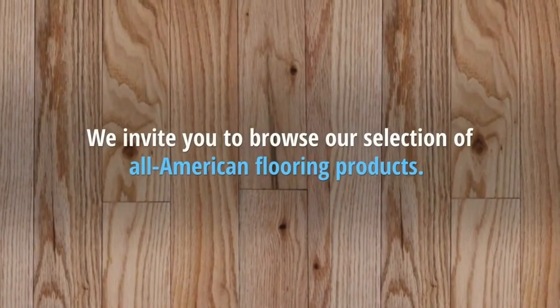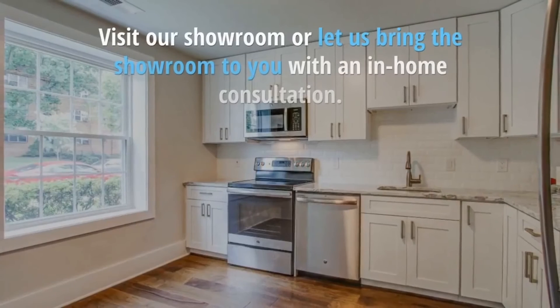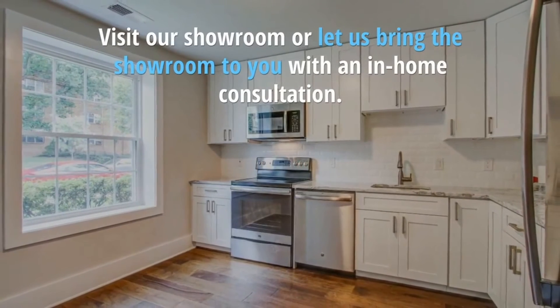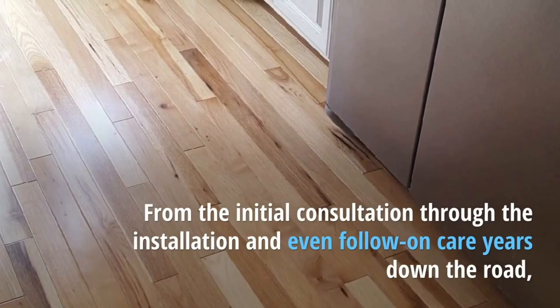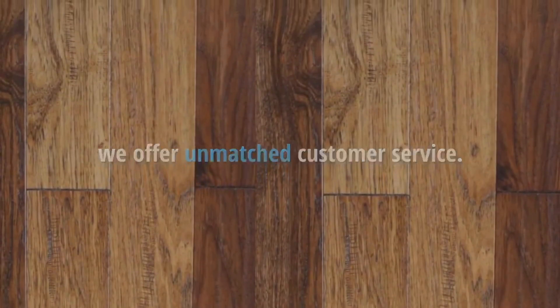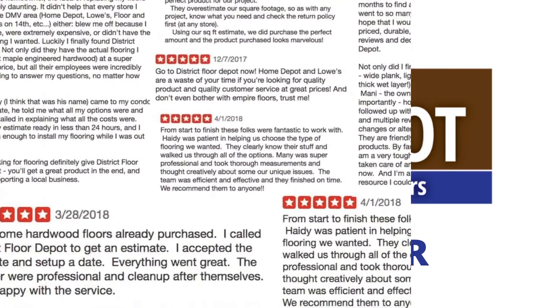We invite you to browse our selection of all our American flooring products. Visit our showroom or let us bring the showroom to you with an in-home consultation. From the initial consultation through the installation and even follow-up care years down the road, we offer unmatched customer service. So check out our reviews online and make sure to call District Floor Depot.